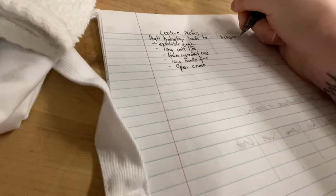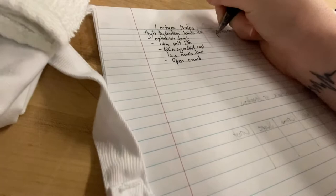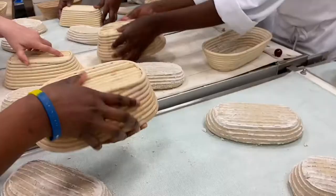Most chefs will go through lecture before class starts so they don't have to do it at the end of the day. Lecture normally lasts 30 to 45 minutes. What you do for production in class will vary day to day based on what you're working on, but here's an example of something I would normally do in a day.